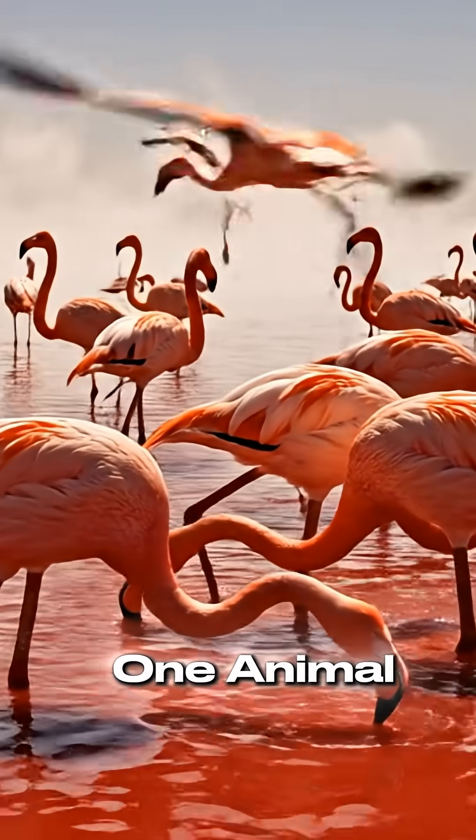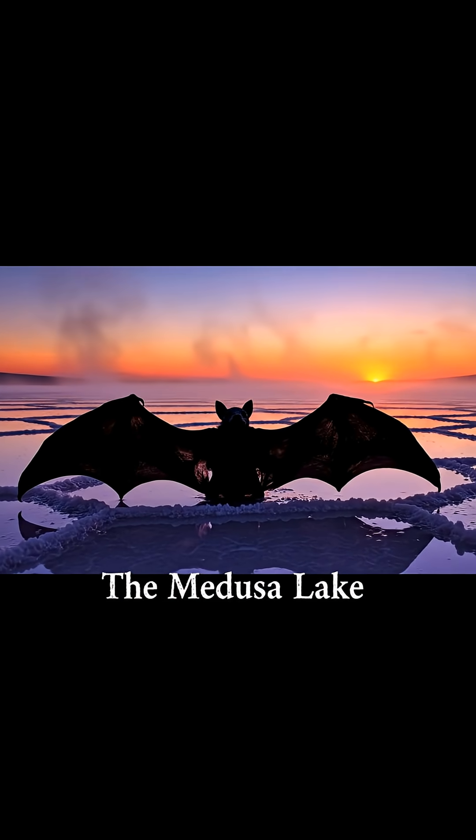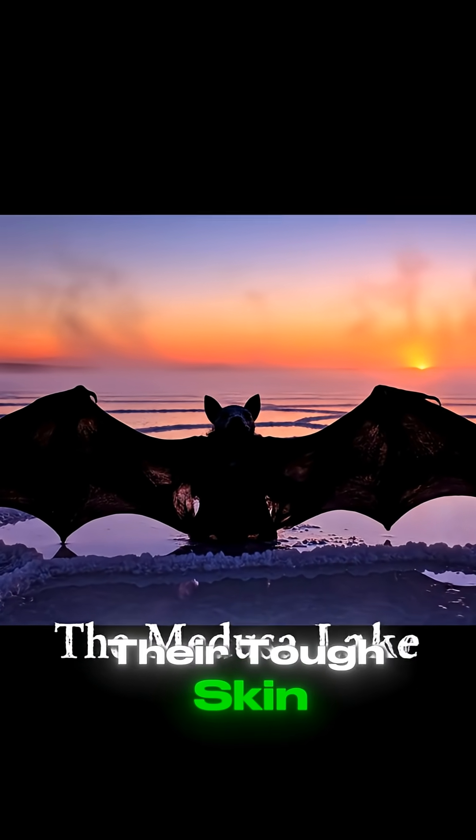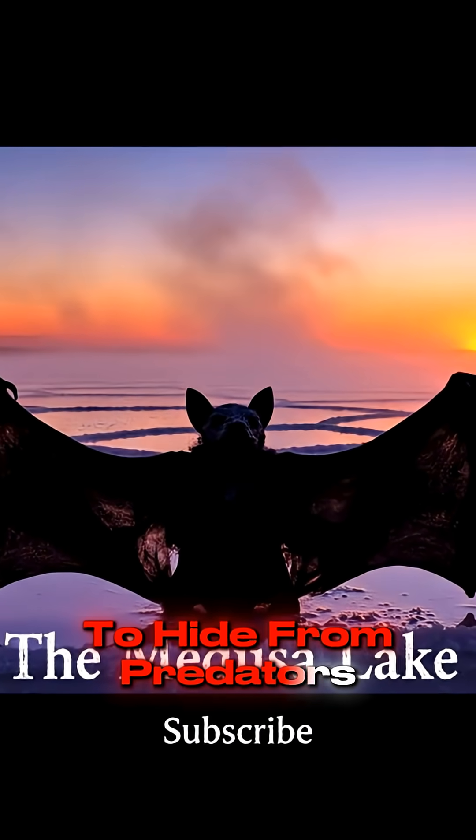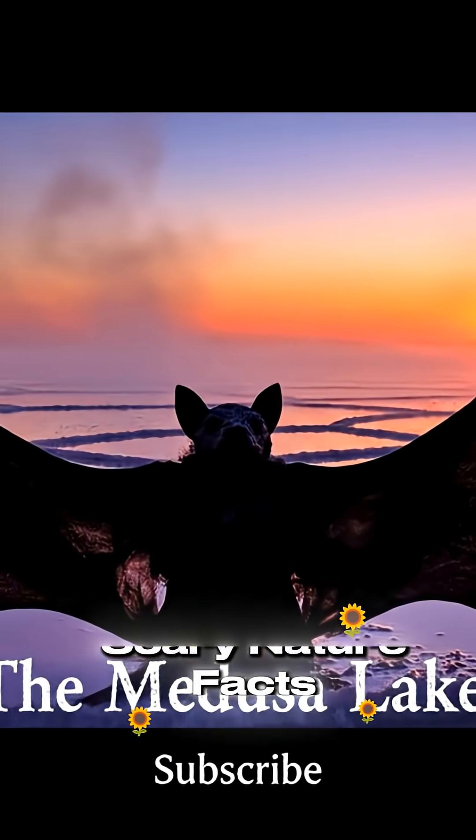But amazingly, one animal survives here: the flamingo. Their tough skin protects them, and they use the deadly lake to hide from predators. Subscribe for more scary nature facts.